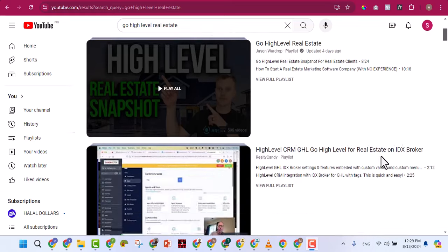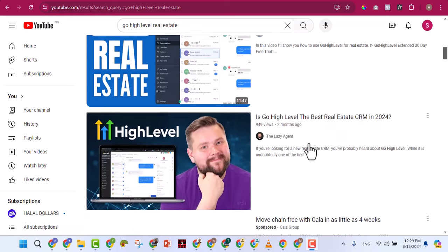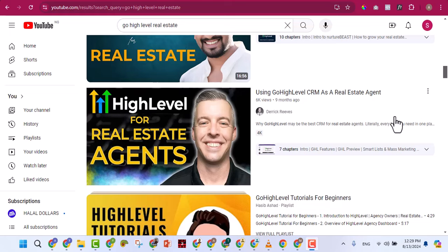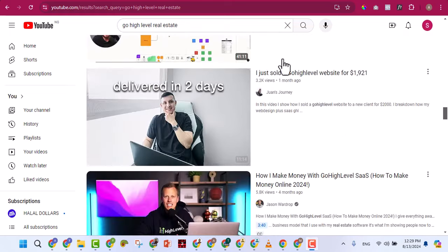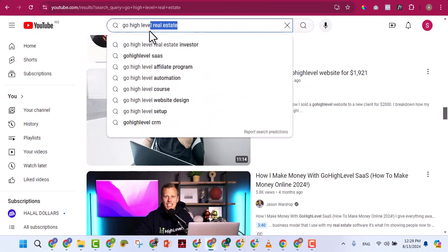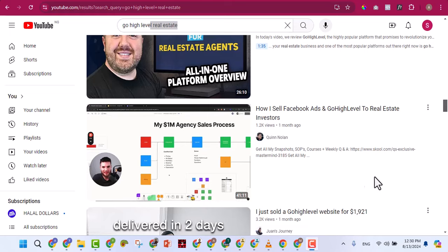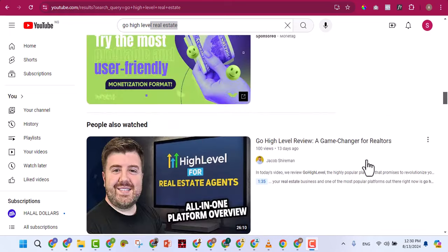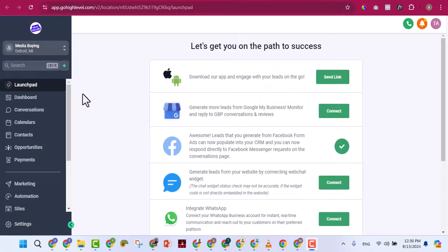Searching 'GoHighLevel real estate' brings up results like real estate snapshots, how to use GoHighLevel for your real estate business, or how to help real estate agents. There are a lot of videos on YouTube for any niche you want to serve. If you have any question, just go to YouTube and search — you don't have to message anyone.